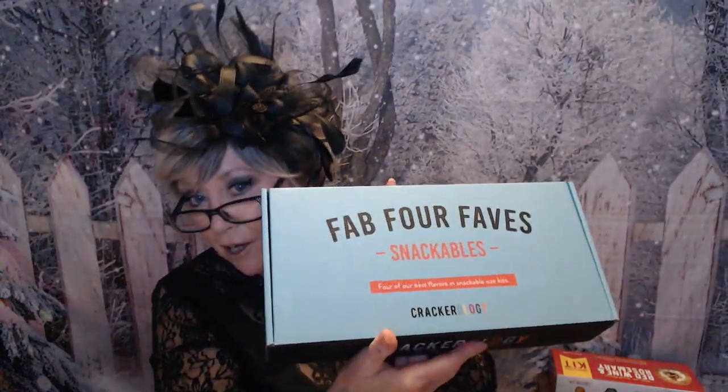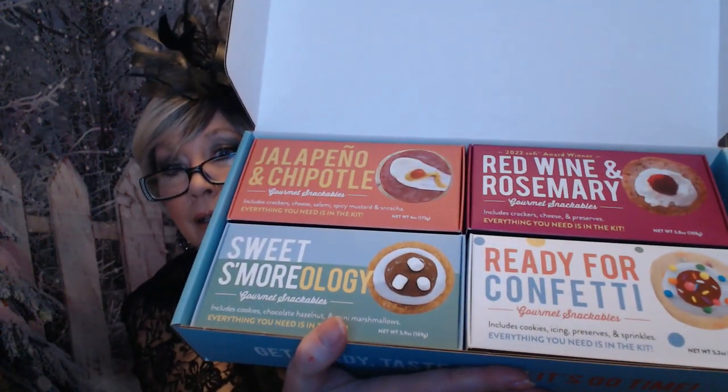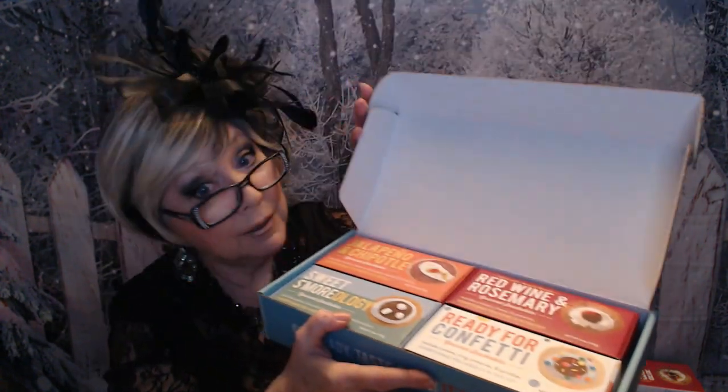As you probably noticed, I have this Fab Four Faves right here — this is from Crackology. This is going to be in my giveaway related to the Christmas vlogmas; I'll have that video up there explaining how the giveaway works. The items they sent are the jalapeño and chipotle ones, the red wine and rosemary, sweet s'mores, and ready for confetti. I've enjoyed the ones I've had so far, and I'm hoping whoever gets this enjoys it just as well.